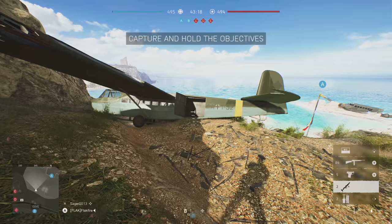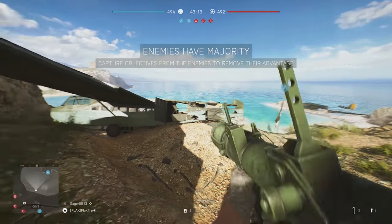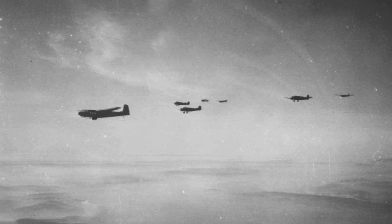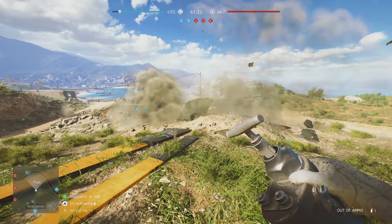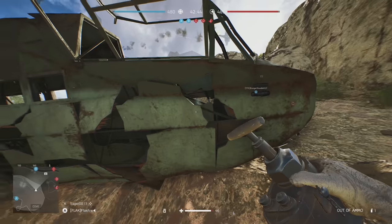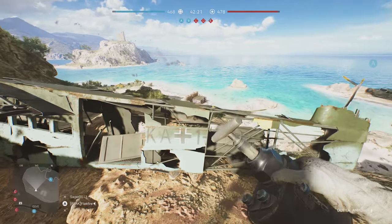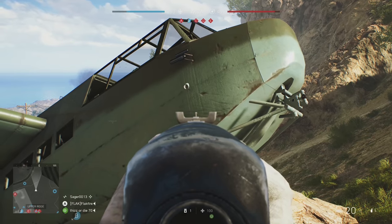On the game's Crete map, one of the props is a German DFS-230 glider. This unpowered craft was towed to its target and landed with a parachute assist. Historically, it did take part in the invasion of Crete, and it even features the appropriate camouflage for the campaign. These gliders can be damaged during combat on Mercury, and they reveal that DICE spent some serious time researching them. The DFS-230 had wooden wings and skin while the fuselage was made of tubular pipe, and all of this can be spotted as the glider is destroyed. Devs also added the release for the tow cable and some instrumentation.